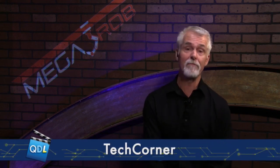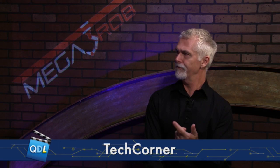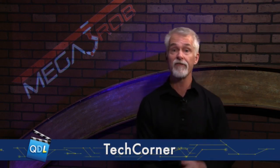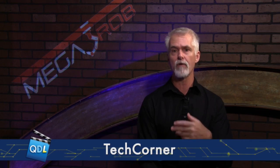That's the MegaRob from Hexagon Metrology, one of our partners. If you want to see more information on the MegaRob, there's a link and some interesting videos available as well.